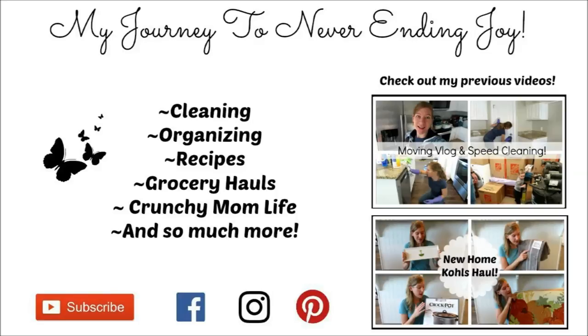So that was our shopping trip. I hope you guys had fun with us. Give this video a thumbs up if you liked it, and don't forget to subscribe. Thanks for watching, and I'll see you next time. Bye-bye!